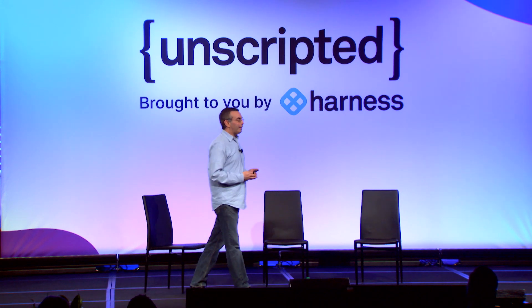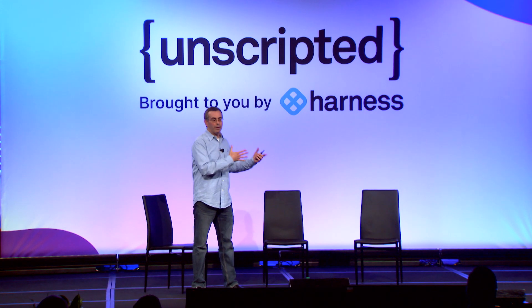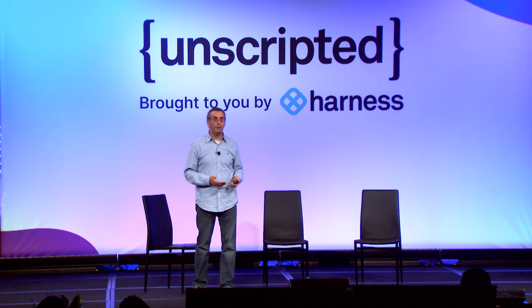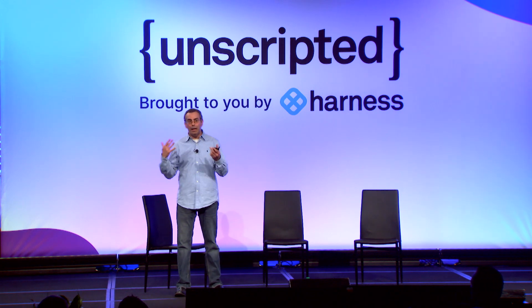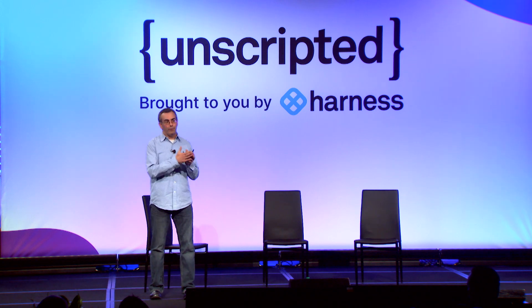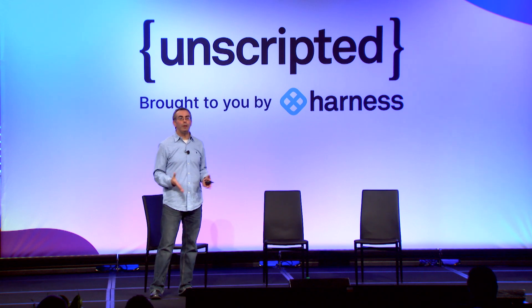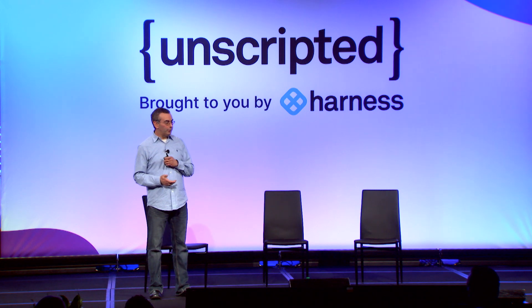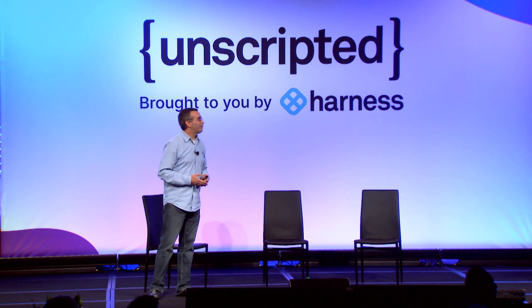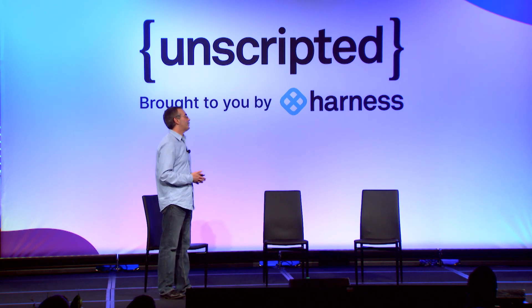The future is definitely not going to get any easier, but the good news is that Harness is here to help. As we announced earlier, we have two new products — Internal Developer Portal and Infrastructure as Code Management — designed especially for platform engineers to help them master developer experience and provide the best-in-class experience to their application teams. I want to invite my good friend Alex, our VP of Sales Engineering, to the stage.